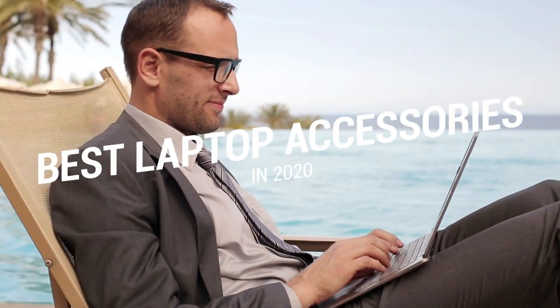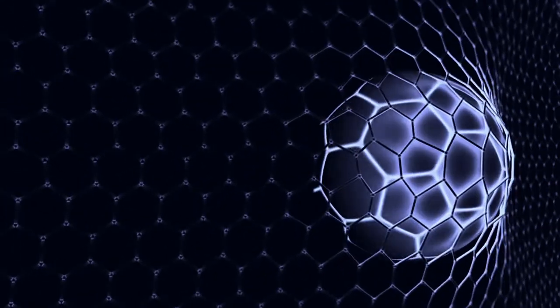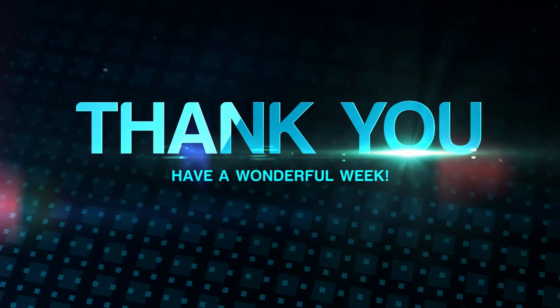That brings us to the end of our review and buyer's guide for the best laptop accessories. Hope to see you in the next video! Let us know in the comments what your favorite one is. If you like this content, don't forget to subscribe and get notified when we launch new videos! Thanks for watching! Peace!